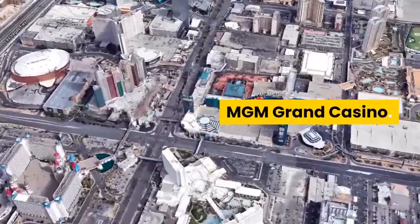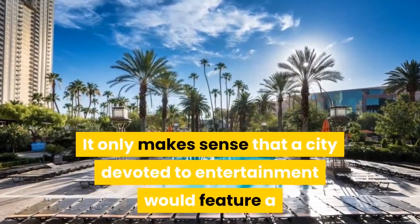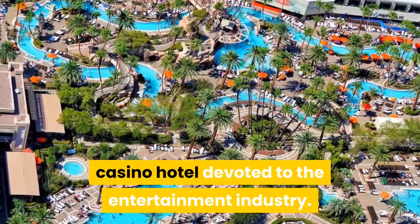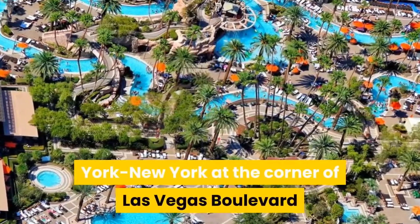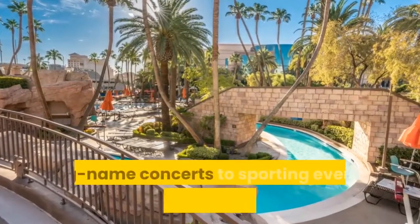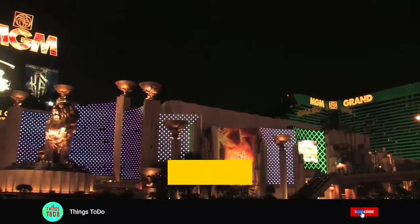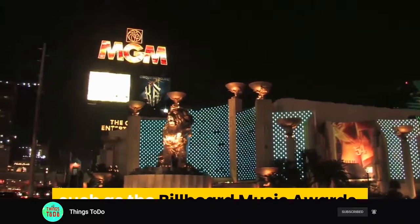MGM Grand Casino. It only makes sense that a city devoted to entertainment would feature a casino hotel devoted to the entertainment industry. The facility, which sits mid-strip across from New York, New York at the corner of Las Vegas Boulevard and Tropicana Avenue, hosts a variety of performances ranging from big-name concerts to sporting events to Cirque du Soleil's KÀ. It is also the partner to the nearby T-Mobile Arena, which hosts large-scale events such as the Billboard Music Awards.